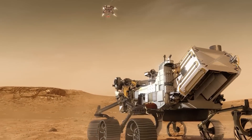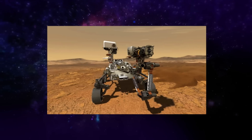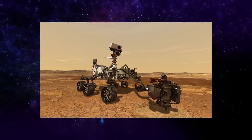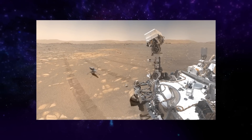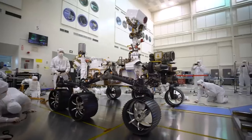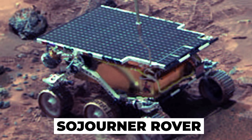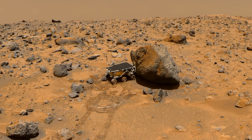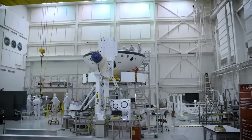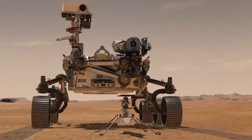The Perseverance rover is a car-sized Mars rover designed to be a science observatory, but it also served as a testbed for the agency, paving the way for future Mars missions with its daring maneuvers on the Red Planet. This rover was inspired by NASA's Sojourner rover, which explored the surface of Mars in 1997. The design for the Perseverance rover was intended to be more versatile than the Sojourner rover, which was optimized for digging and carrying scientific instruments.